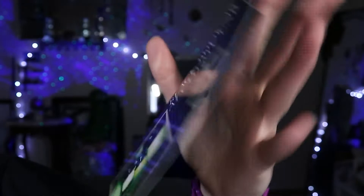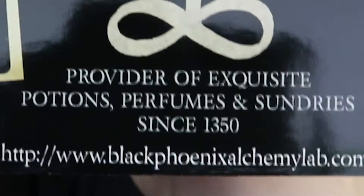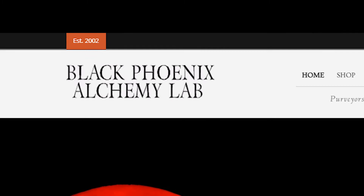We also have Bastet, Black Pearl, and Lioness — oh I'm so excited! I am really appreciative that they sent this little sample bag. I got two full-size perfumes and a hair gloss as well. They came with this card, it's so pretty, all shiny and glossy. It says 'provider of exquisite potions, perfumes and sundries since 1350.' Since 1350 — is that real?!